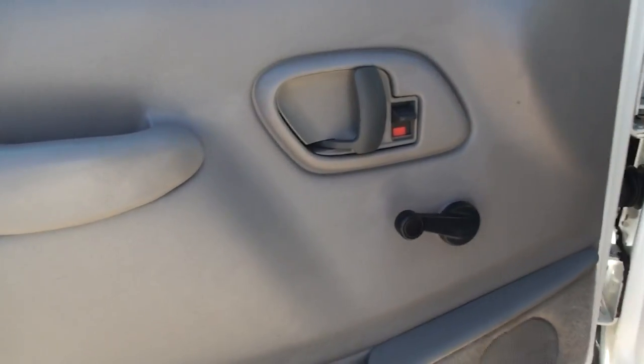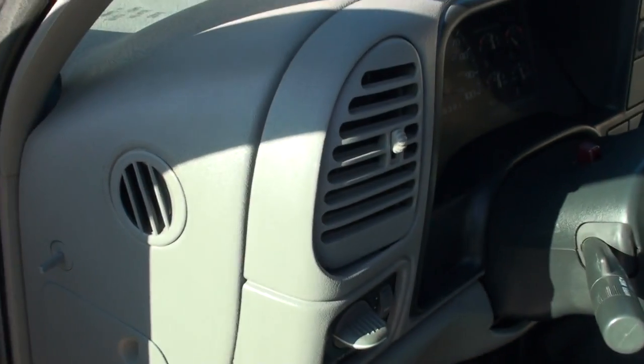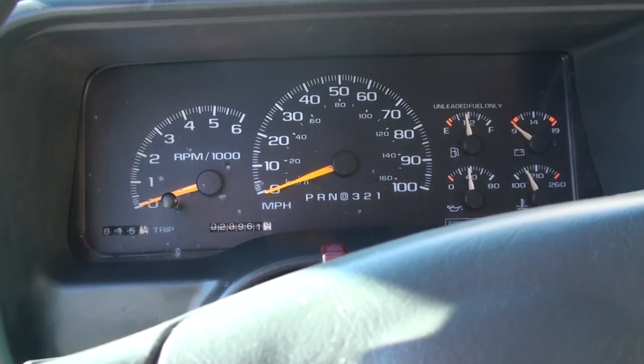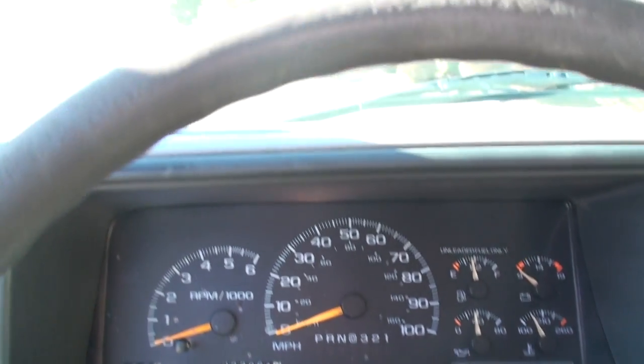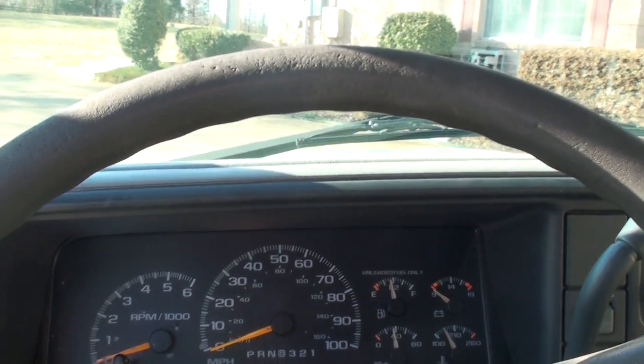It does have manual locks, manual windows. It's got a vinyl seat in pretty good shape — no tears or excessive wear. It's got a rubber floor for easy cleaning. The miles are 23,961. That's low miles for any year model.